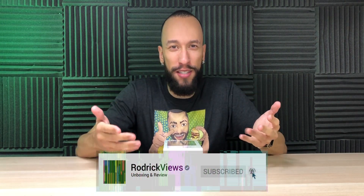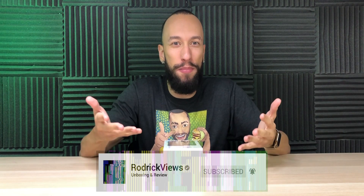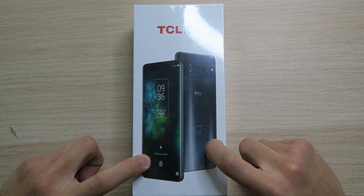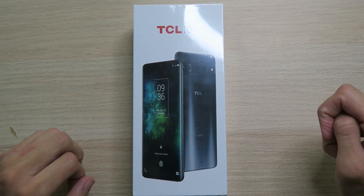Up until January of this year, every time I thought of TCL, all I thought about was TVs — they've got some cheap TVs that are amazing quality. But then I attended their keynote at CES 2020 where they unveiled some phones, and this one right here is one of them: the TCL 10 Pro, and it looks like a monster.